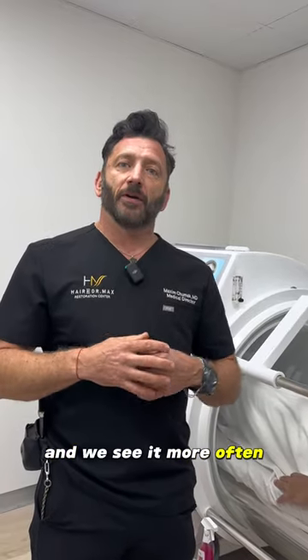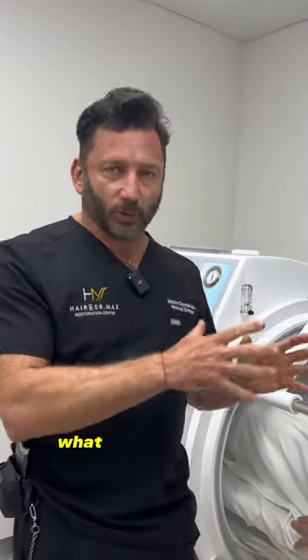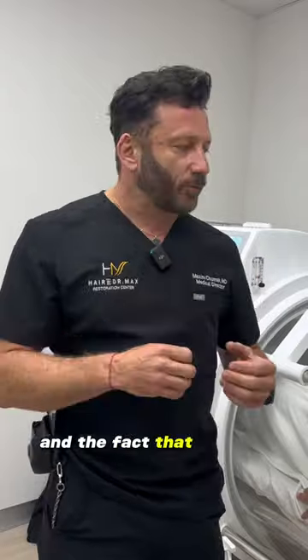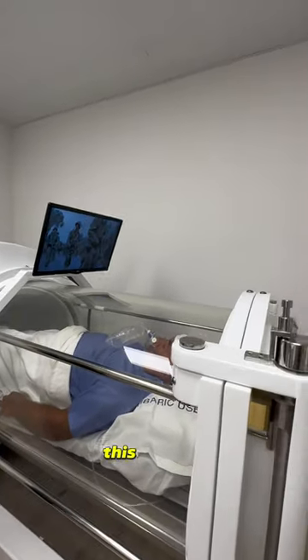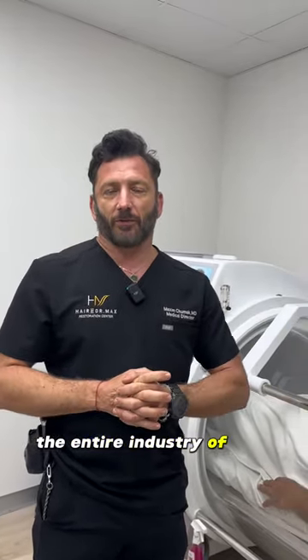And we see it more often with five or more sessions of hyperbaric therapy after surgery. What we have here is probably one of the best things we can provide to our patients following hair transplant surgeries. And the fact that we just finished surgery and went straight into the hyperbaric — this is truly revolutionary. It could really change the entire industry of hair restoration.